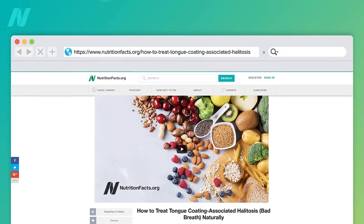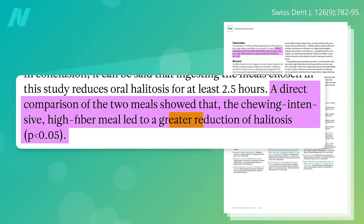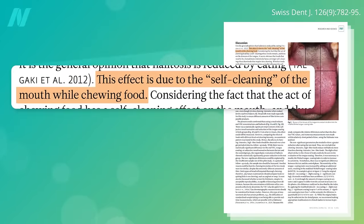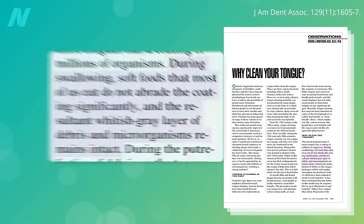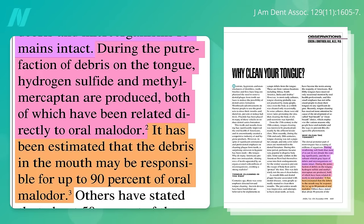In my last video series on halitosis, I explored the benefits of eating a high-fiber diet for causing a reduction of halitosis. This effect is thought to be due to the self-cleaning of the mouth while chewing food. However, soft foods — like how most fast food is designed so you can gulp it down — do not sufficiently scrape at the coating on your tongue, and so you can be left with a tongue coating, a whitish-gray layer of debris and microorganisms, particularly towards the back of your tongue. During the putrefaction of debris on the tongue, volatile sulfur compounds are created, like the rotten egg gas hydrogen sulfide. This putrefaction process may be responsible for up to 90% of bad breath.